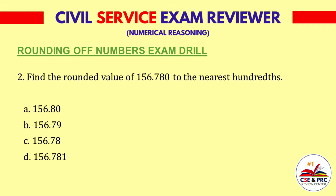Question 2. Find the rounded value of 156.780 to the nearest hundredths. A: 156.80. B: 156.79. C: 156.78. D: 156.780. The answer is C, 156.78.